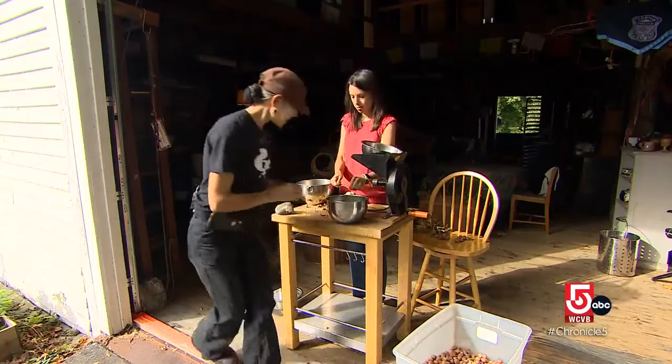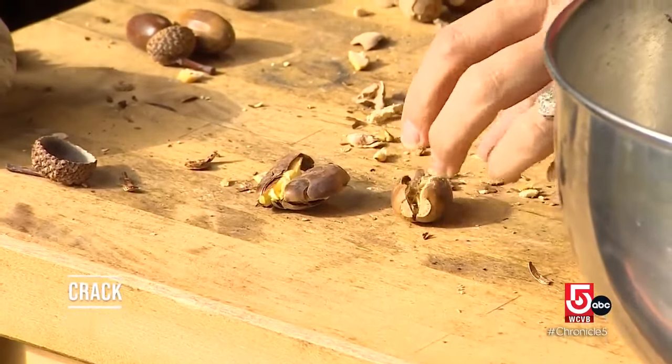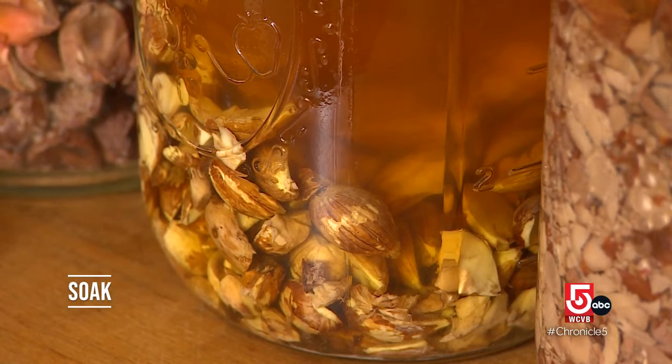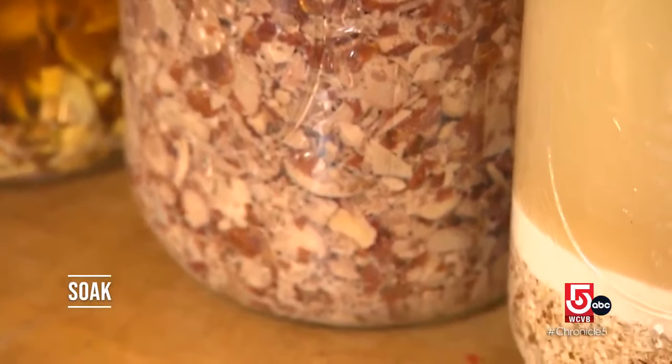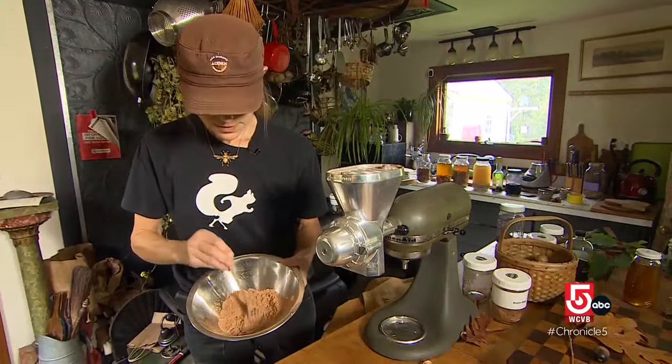You can't eat the meat straight from the shell, so crack before giving them a good soak. The most important step in making it palatable for humans is leaching. Once you've harvested good nuts and cracked them, you need to remove the excess tannin, and that's easily done in water. After leaching comes the grind. This is the final product.